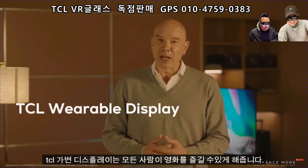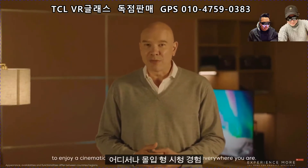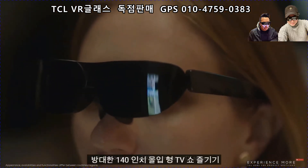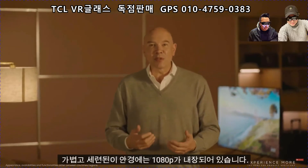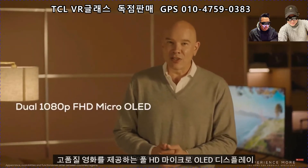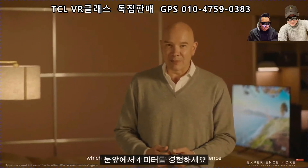The TCL wearable display makes it fun for everyone to enjoy a cinematic and immersive viewing experience everywhere you are. Enjoy a massive 140 inch immersive TV show, movie, and gaming experience directly from your mobile device. These light, portable and stylish glasses contain two built-in 1080p Full HD Micro OLED displays, which provide a high quality cinematic experience at 4 meters in front of your eyes.